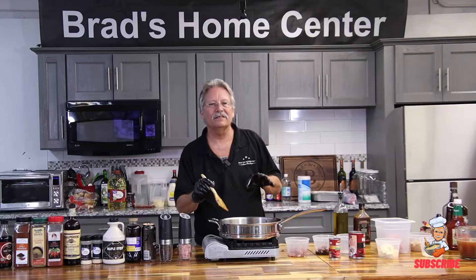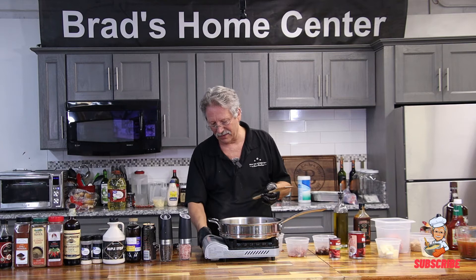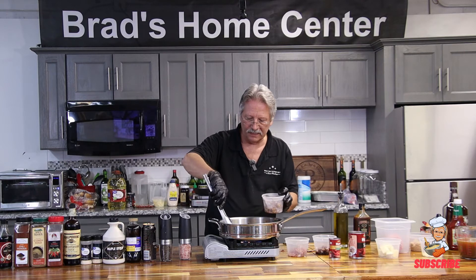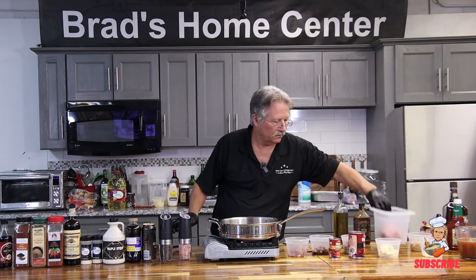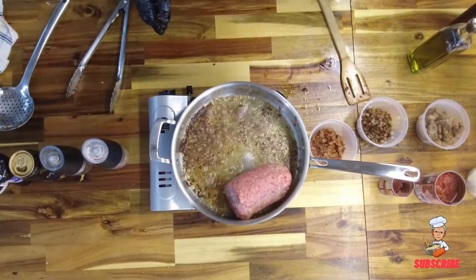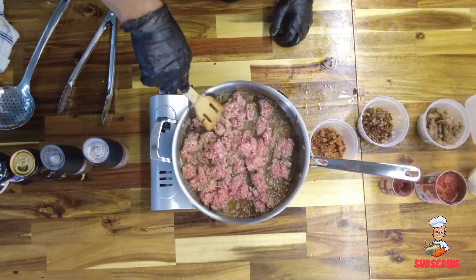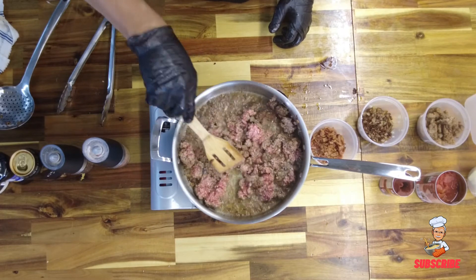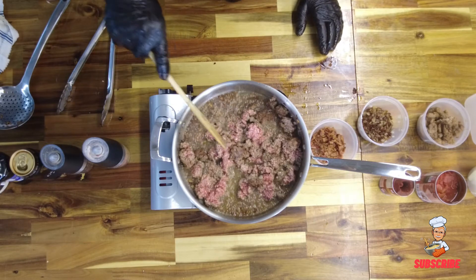All nicely browned and cooked — we're going to take that off, reserve it, and start browning our ground beef. Notice I have not taken any of the oil out of the pan; we are building layers of flavor. Ground beef, about a pound to a pound and a half. Look at that — see how that's browned right there? That's what you're looking for. That's flavor.